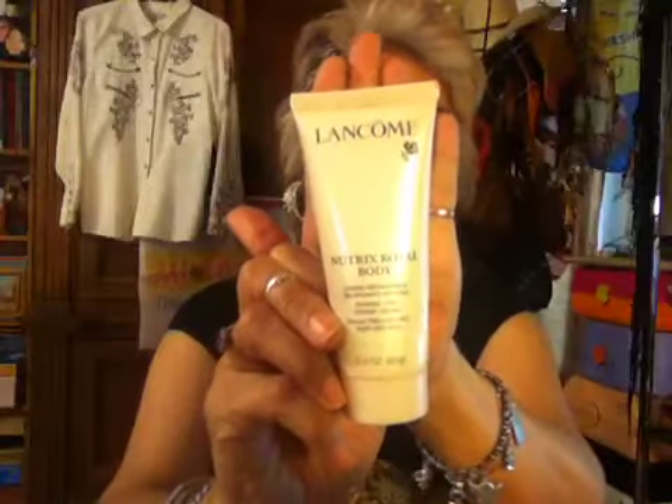I have Lancome moisturizer. This is amazing stuff — absolutely amazing. It lasts all day. Cannot live without my magnifying mirrors. I have that as well.